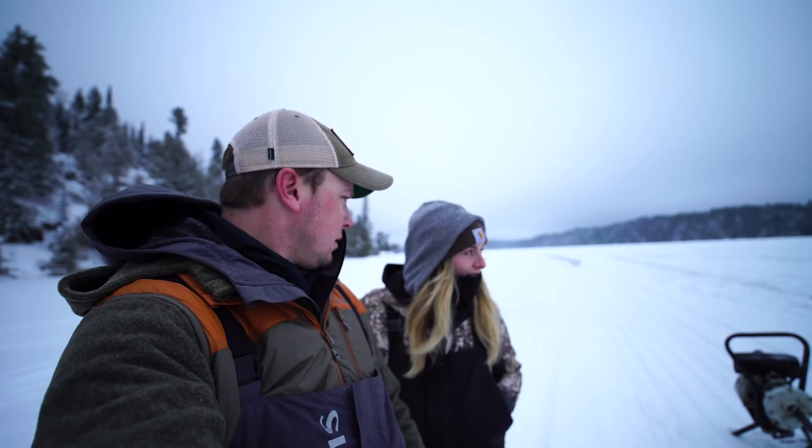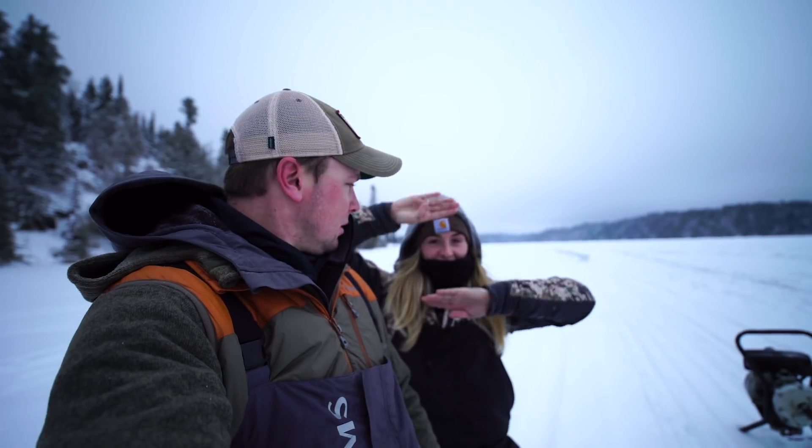So we are going to pop some holes, get the graphs in, and hopefully show you guys some big trout. Lights, camera, action.